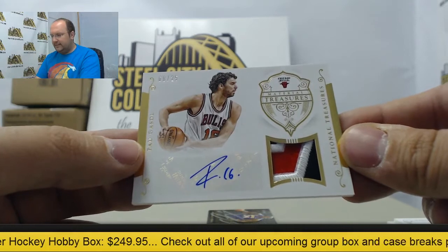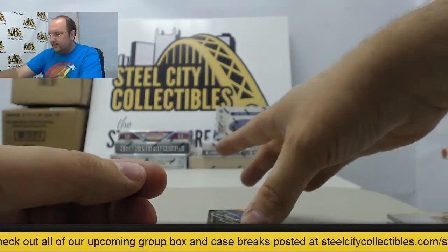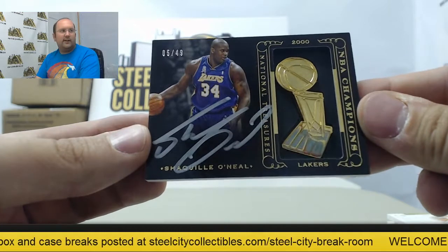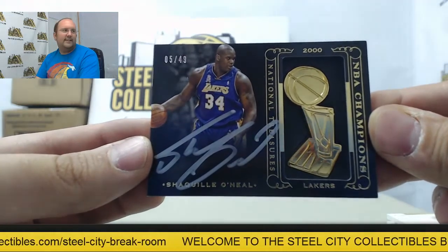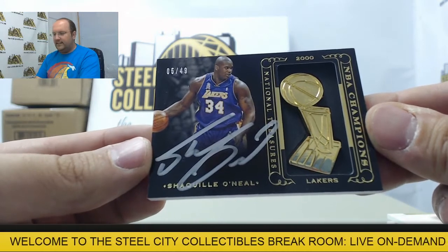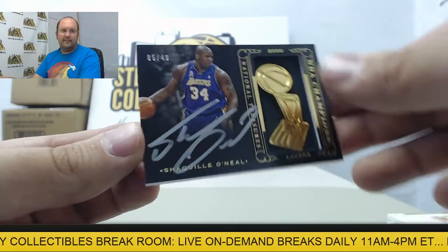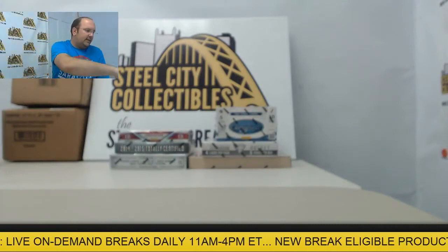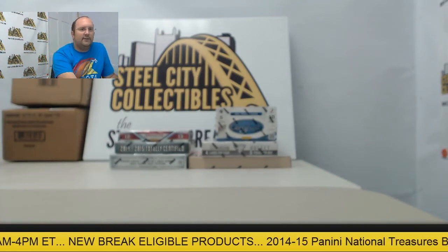Pau Gasol autograph patch out of 25 — another Chicago hit. And the final card, the big hit: Shaquille O'Neal autograph number five of 49 with the NBA Champions medallion. Beautiful card there out of 49. Shaquille O'Neal autograph finishing off the case — awesome job there Steven. Appreciate the buy and we'll get these shipped out for you as soon as possible. Hope to have you back for another break.